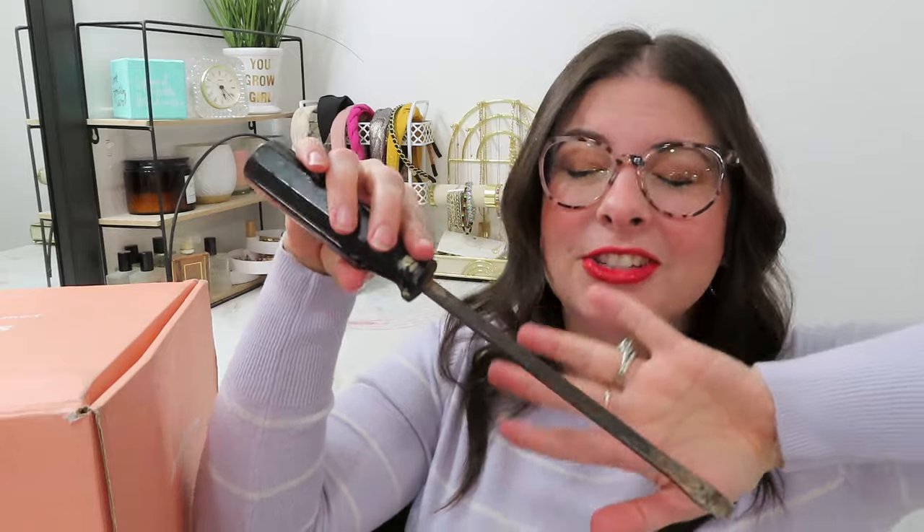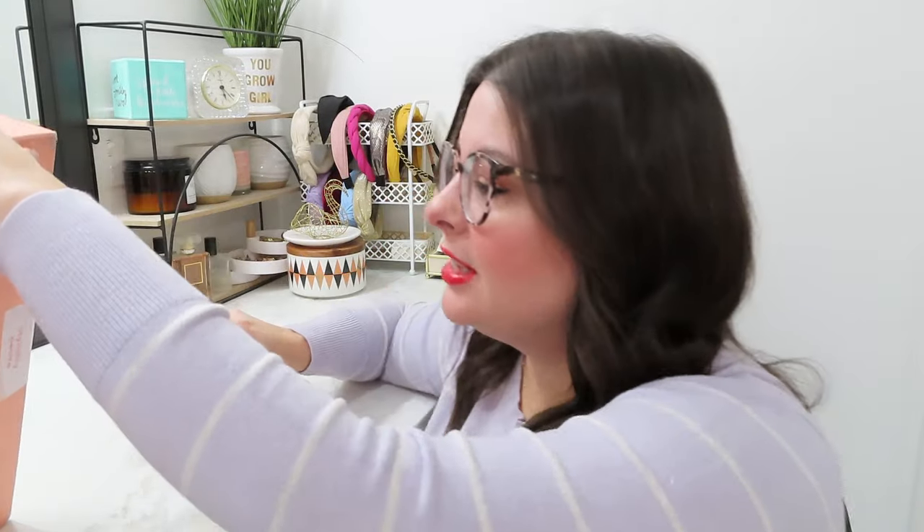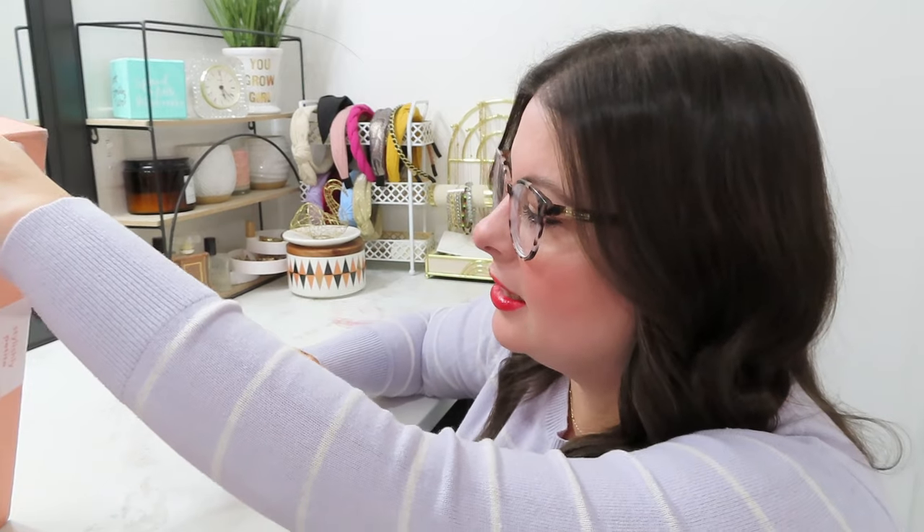Of course we're going to open her up with our trusty rusty screwdriver. This one doesn't work too much because it's just a little tape there, and then she just kind of folds out like this.